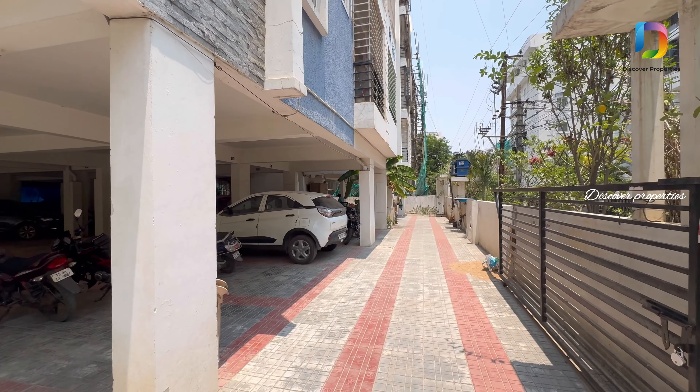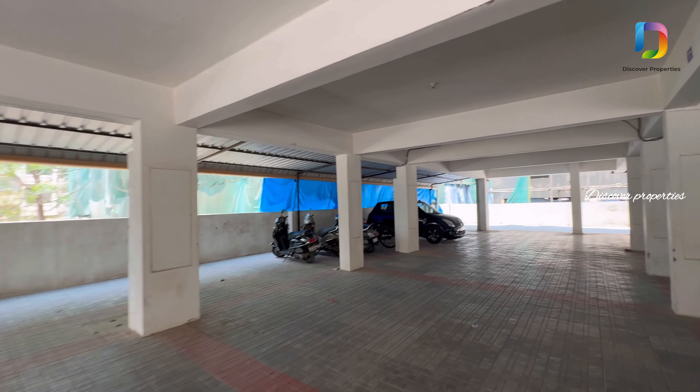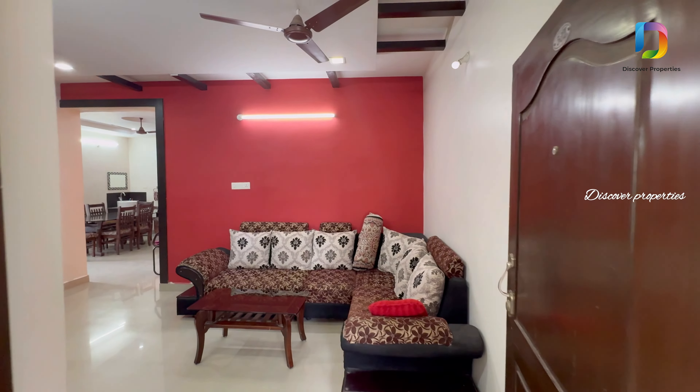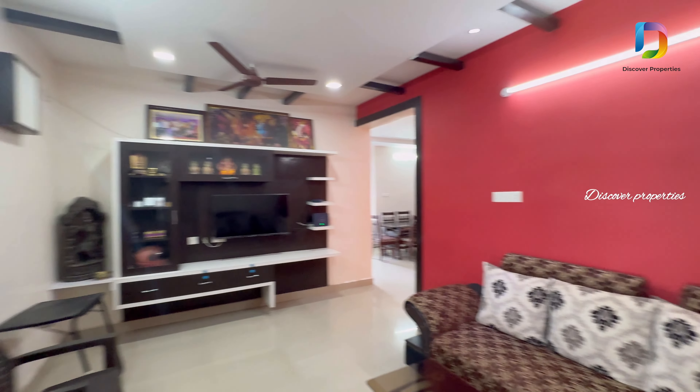Hello viewers. Welcome to Discover Properties. We are in this area called Alka Prairie Township, an HMDA-approved apartment. We are looking at a 3BHK East-Facing Corner Flat.